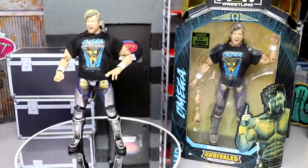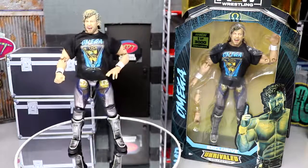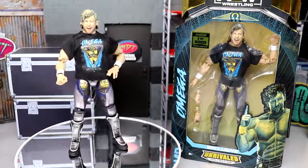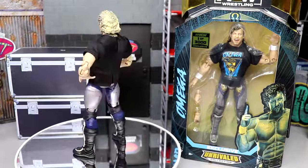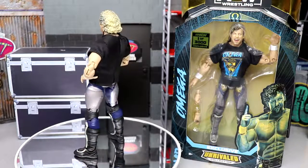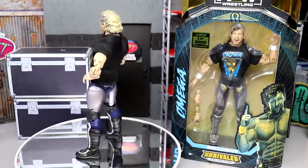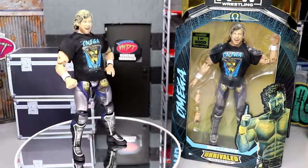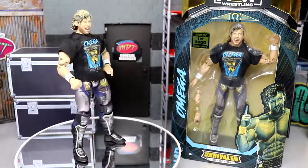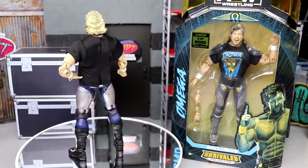That pretty much wraps up our Shop AEW 1 of 3000 Exclusive Kenny Omega Figure Review. I know it's not the most exciting figure, but mint on card it's a beauty. If you guys want this shirt, I just don't think you need to go out of your way to get it for $100 if you're not going to keep it mint on card. You can easily go out, get the Unrivaled Series 4 Omega, get a custom shirt that may or may not be as good quality as this one, and call it a day on your shelf. Unless you specifically want the exact figure and exact shirt, there's not a strong reason to hunt it down.